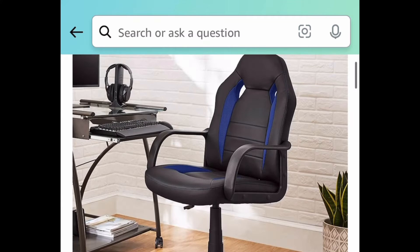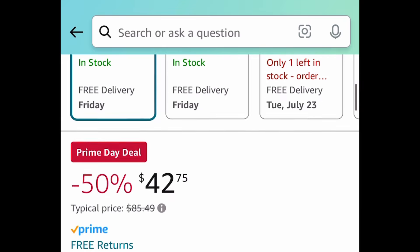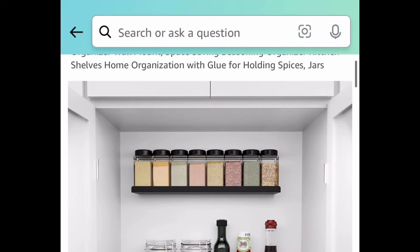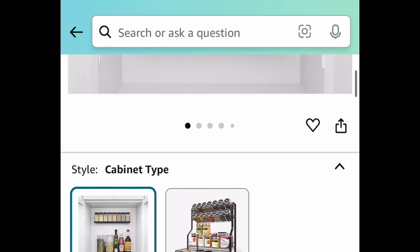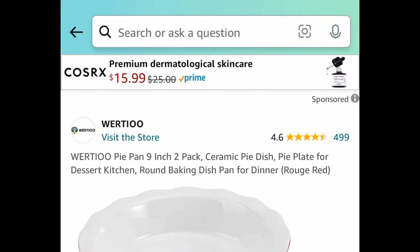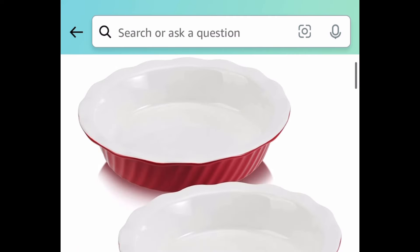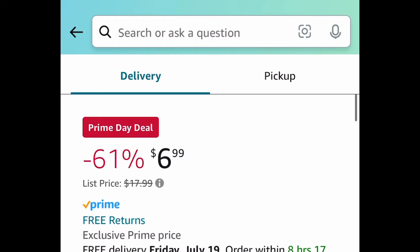Next deal, we have this gaming chair and this one is currently price dropped down to $42.75. Next deal, we have this spice rack organizer for your cabinet — it's a two pack, so you're getting the top one and the bottom, and this is only $2.83. There are only a few left so be sure to run. These are nine-inch ceramic pie pans — $6.90 and you're getting two of them.